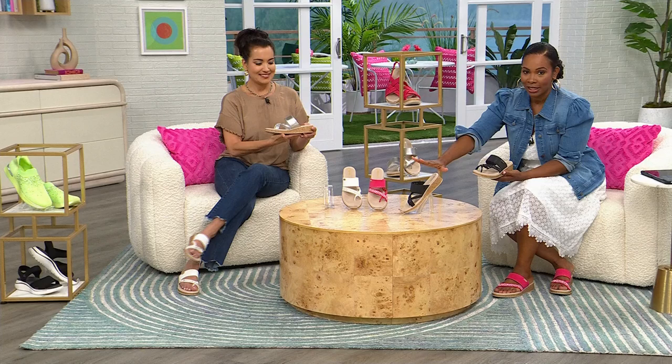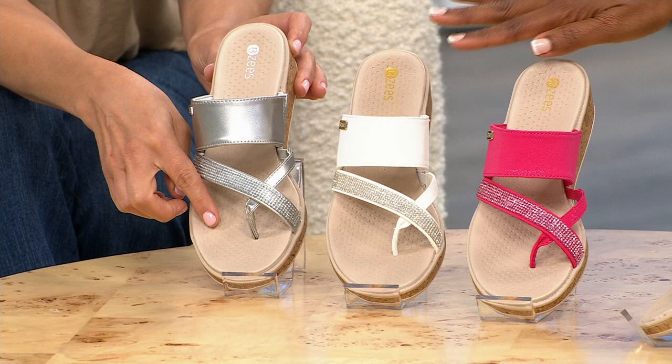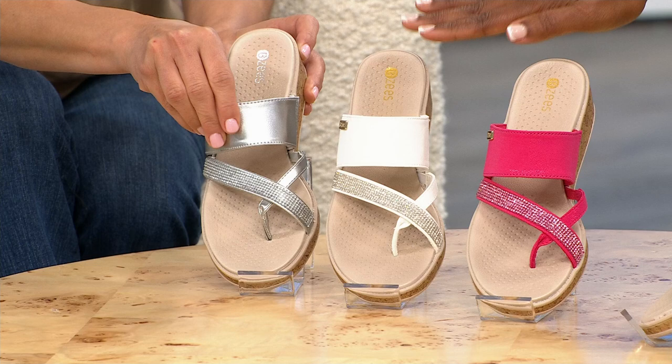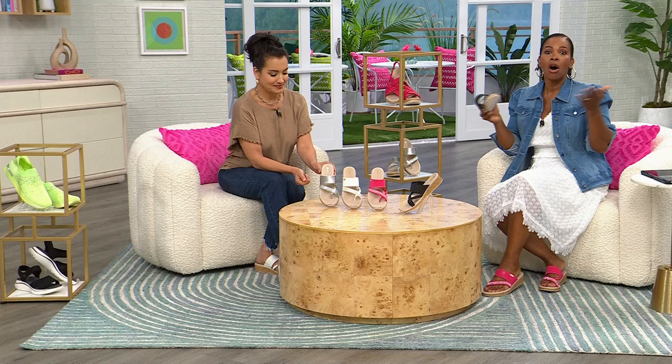All of this for less than $40. All you have to do is choose which color you want — which might be the hardest part. Black is amazing. The Viva Magenta, which is on Tamara right now, is vibrant and fun. White is also very beautiful, as is silver. These are great for vacation — just as great on the sand at the beach or on the boat as in the hotel lobby or the airport. Think about which way you want to go and do it now.